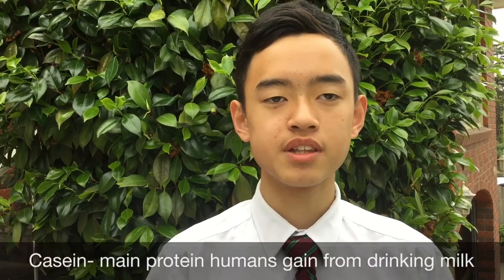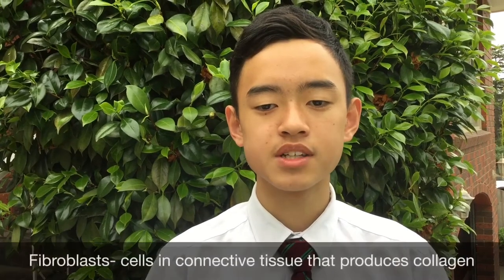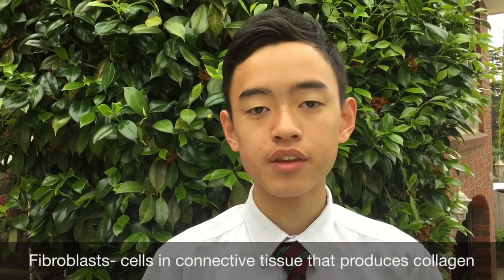Similarly, cloning was used to enhance cattle milk composition and milk processing efficiency by a group of researchers from Otago University in New Zealand. They increased the casein concentration in cow's milk by introducing additional copies of genes coding for CSN2 and CSN3 proteins into female bovine fibroblasts. Casein is the main protein humans gain from drinking milk, helping reduce muscle breakdown, and fibroblasts are cells in connective tissue that produce collagen. The transgenic calves produced milk with 8 to 20% higher casein concentration — essentially top-quality milk.